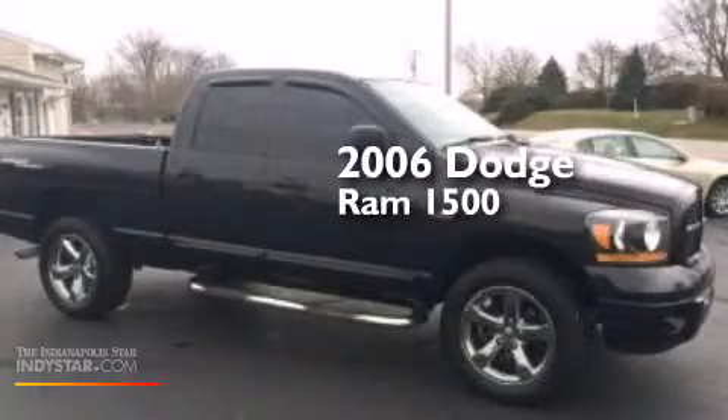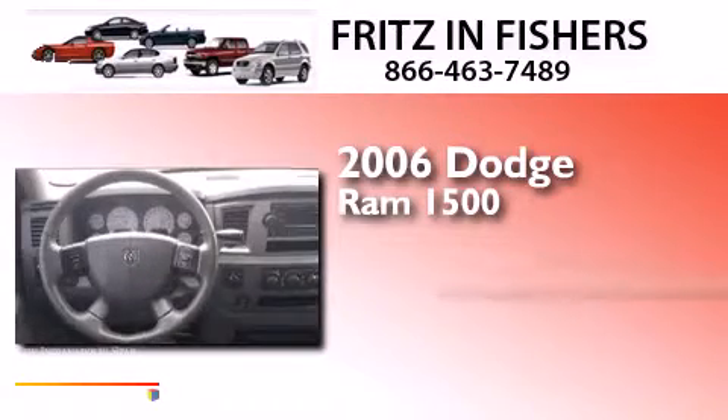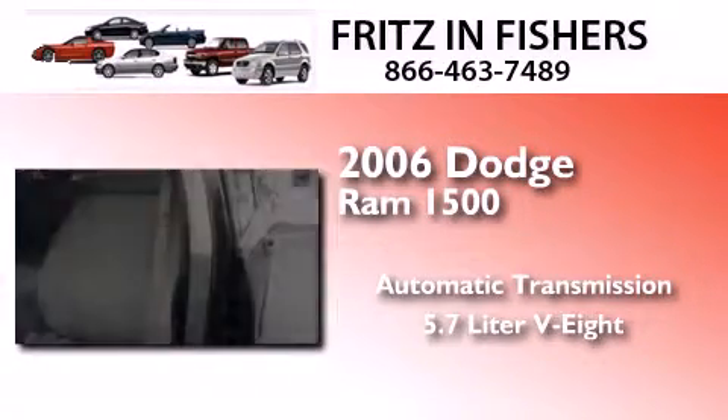This is a 2006 Dodge Ram 1500. This truck has an automatic transmission, a 5.7-liter V8, and the added capability of four-wheel drive.